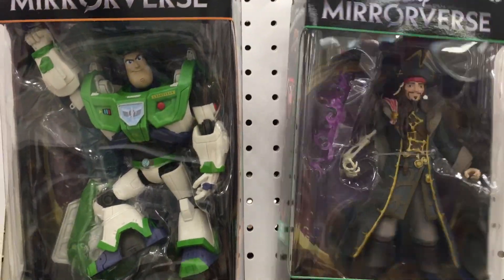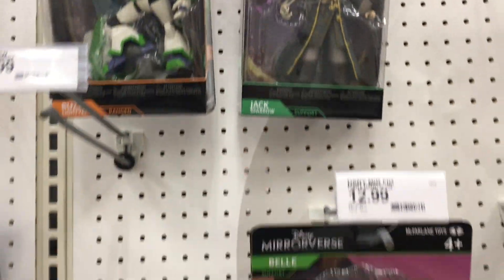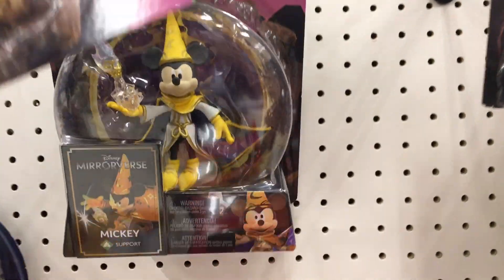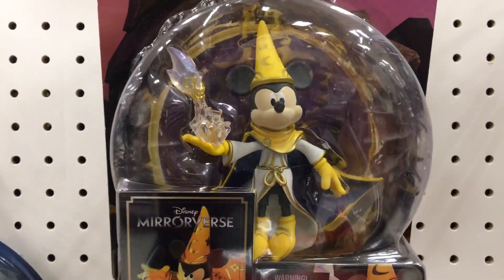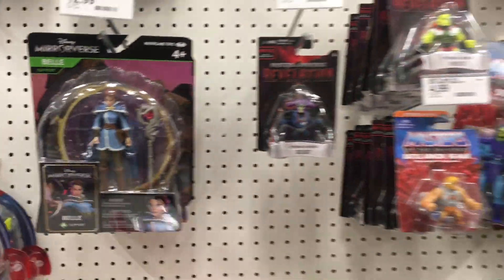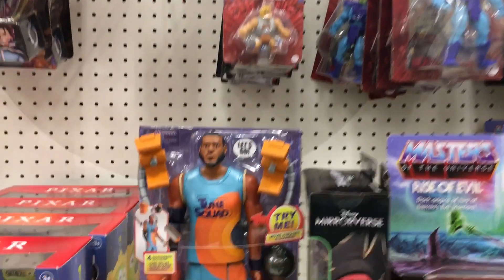Wow, they're just so cool and detailed. And of course Belle's amazing. And then it looks like they have the Mickey Sorcerer, which is also really neat. They did a great job. I haven't purchased any yet, but if I did I think it would be Belle.